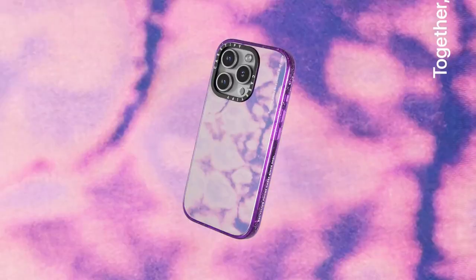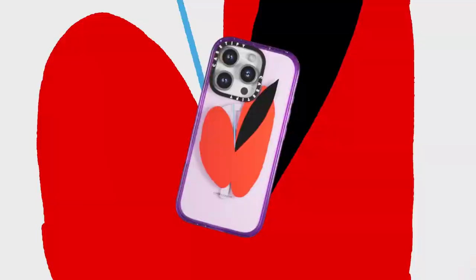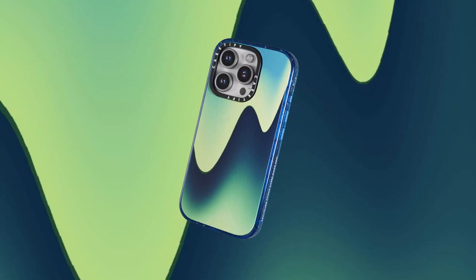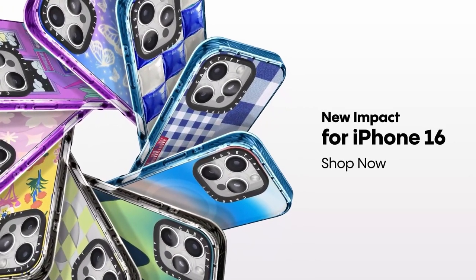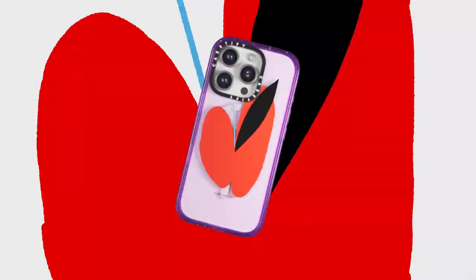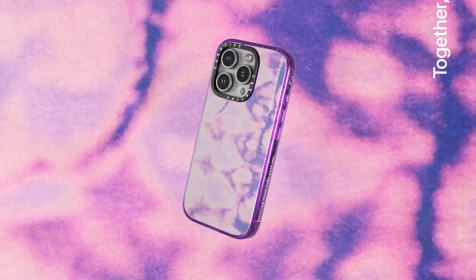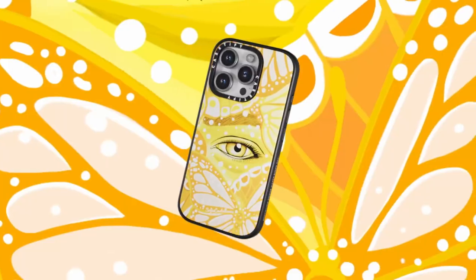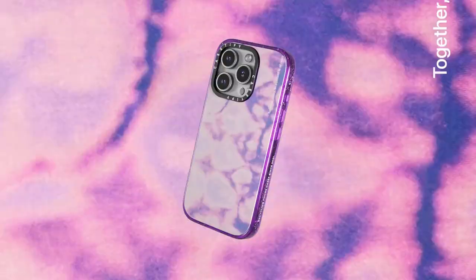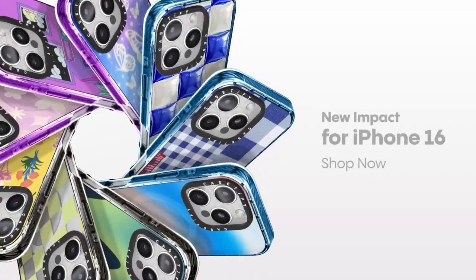Let's talk features. It's got side sockets for easy charm attachment, which is a fun and customizable touch — perfect if you're into adding a personal flair to your phone. The case also offers seamless access to the camera control button, keeping your photography smooth and uninterrupted. It's fully wireless charging and MagSafe compatible, so there's no need to take the case off just to power up. If you want a case that blends heavy-duty protection with style and convenience, the Casetify Impact is definitely one to consider.